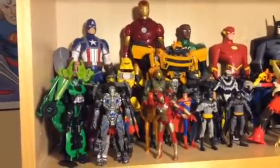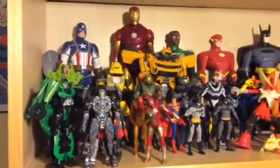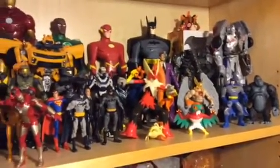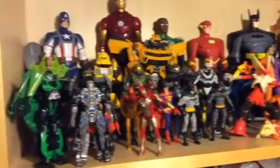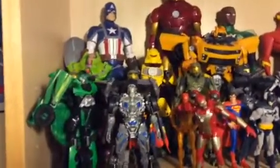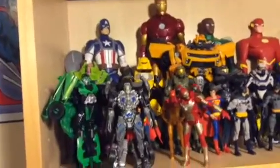Hey, what's up you guys. Today I'll be reviewing my collection — here they are, my action figures. I'll go through the top ones fast, but the bottom ones I'll go through slow because I don't really like these ones.